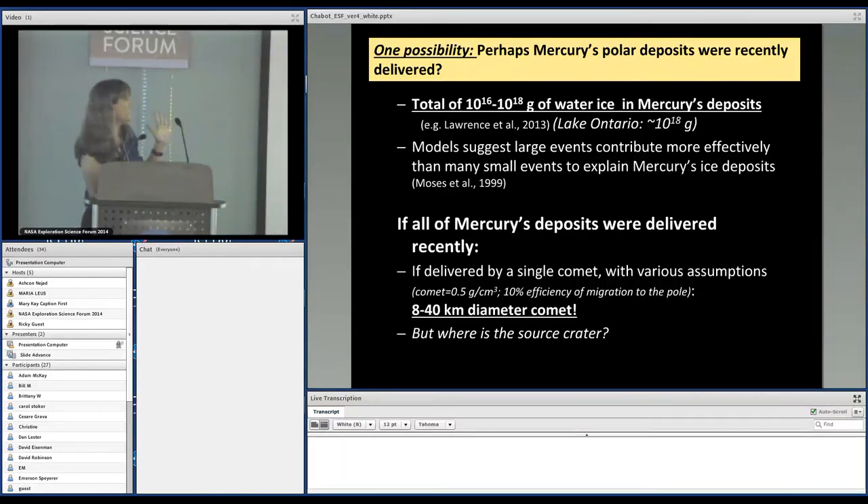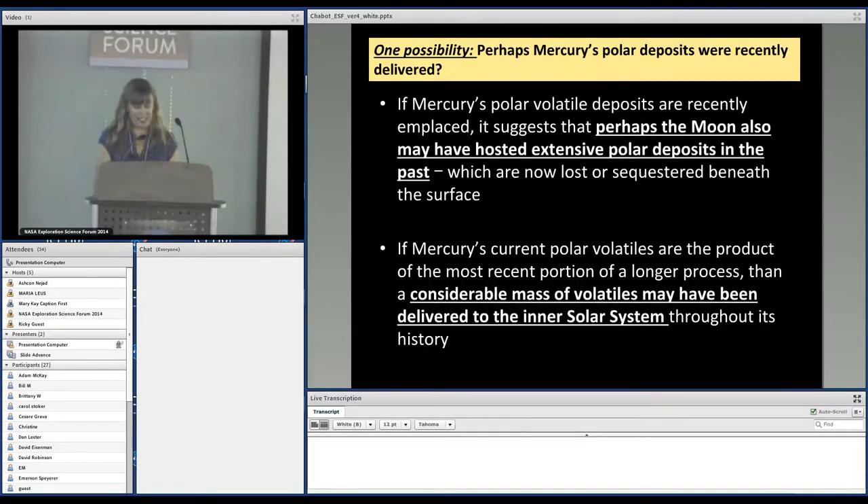If these deposits are young, you have to bring in a lot of water to Mercury — the high estimate is actually close to Lake Ontario — suggesting large events rather than many small ones are more effective. If all of Mercury's deposits were delivered recently by a single comet, back-of-the-envelope calculations suggest a comet roughly 40 to 80 kilometers in diameter. A comet that large should leave a source crater that we could identify. This option is a little unsettling, but it's interesting to think that the Moon might have hosted extensive polar deposits in the past, and now they're lost or sequestered beneath the surface.